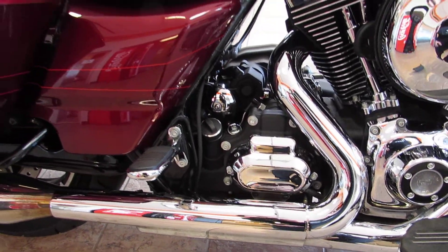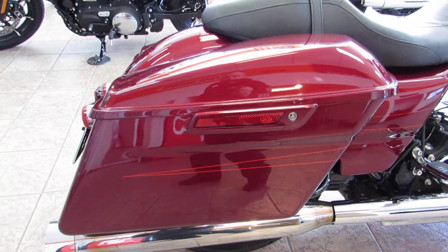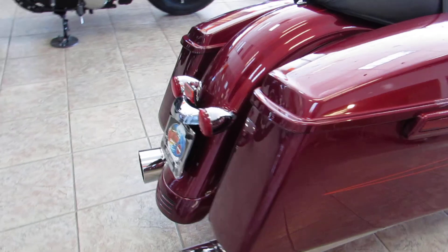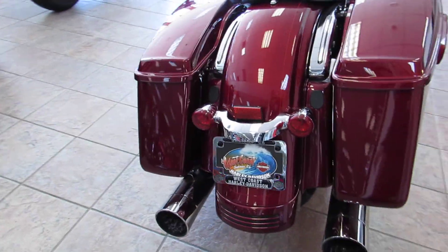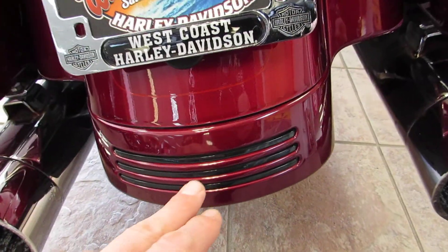The six-speed transmission is putting it down nice and smooth. Color match latches on the saddlebags with avoid-locking. From the back, take a look at that rear fender — it's got the fully skirted look with the back fillers in there, a nice clean look, and also the integrated tail light right here as well.